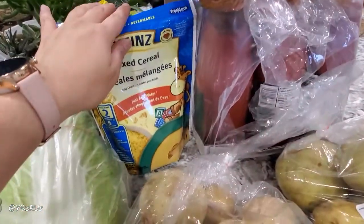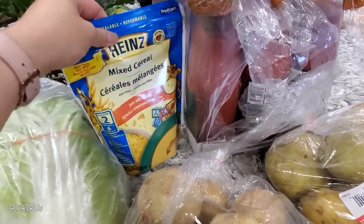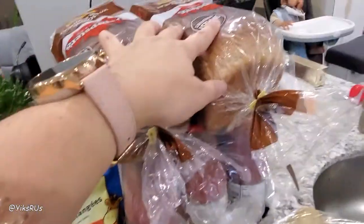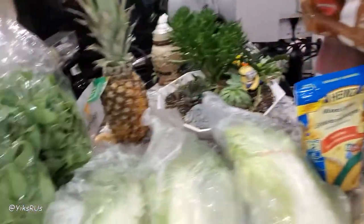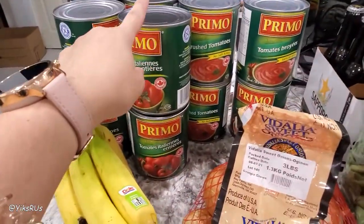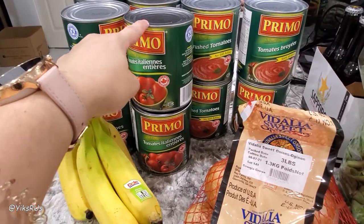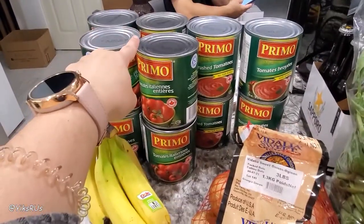Nelson also went to Shoppers, where he bought some baby cereal, two loaves of whole wheat bread, and some lottery tickets. And then from Food Basic he also got some canned tomatoes because they were on sale for $1.25. He got three different varieties: the crushed tomatoes, the whole tomatoes, and the diced tomatoes.